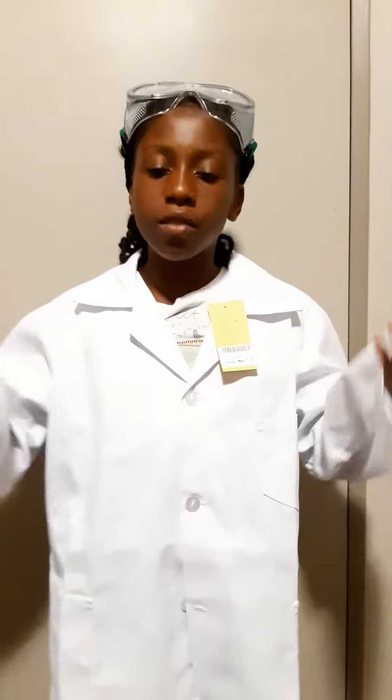Hello everyone. I want to tell you about the things I'm wearing. As you can see, this is for science.